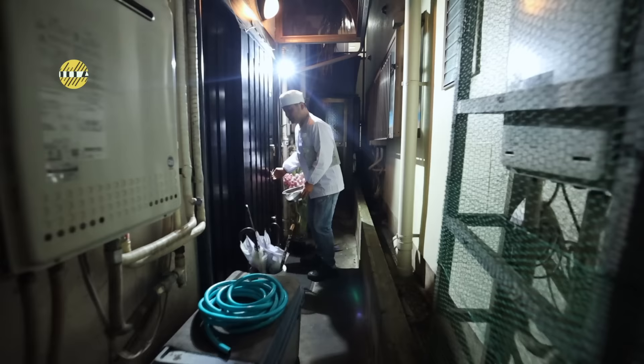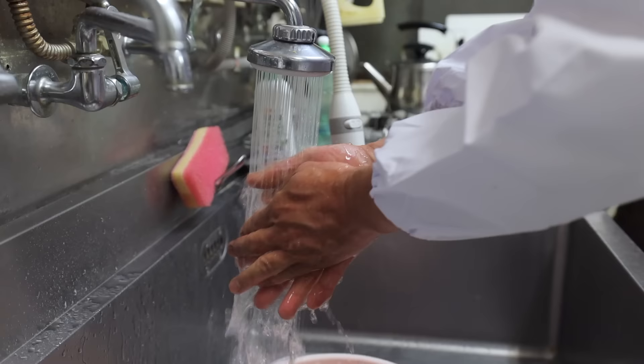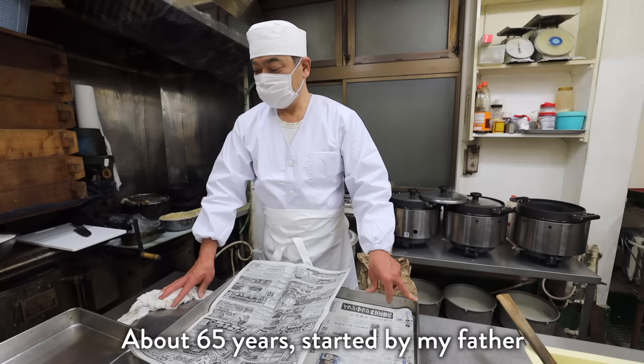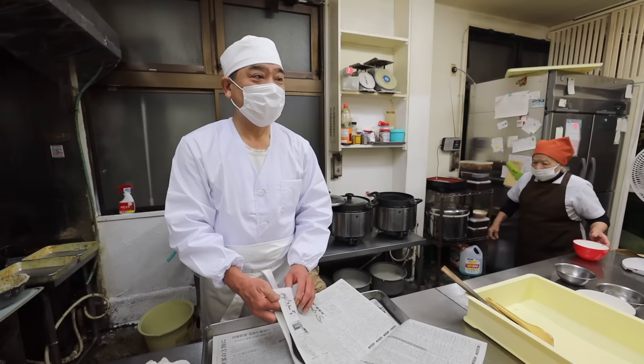That's the owner, Soeno-san, who's continued on the family business after his father. This morning he's actually the second one to come in, as his mother is already here. When asked how old the shop is, he says it's been here for 65 years — the father ran it for 53 years, and Soeno-san has taken it on since.